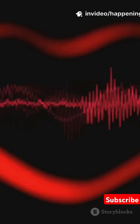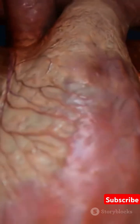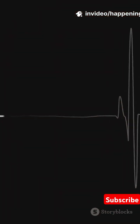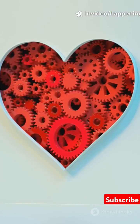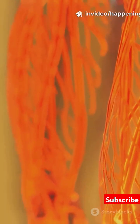The heart's pumping action is controlled by an electrical system. A group of cells called the sinoatrial node sends electrical signals that cause the heart to contract in a regular rhythm. Valves inside the heart prevent blood from flowing backward, ensuring smooth circulation.